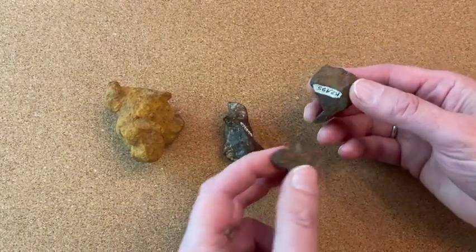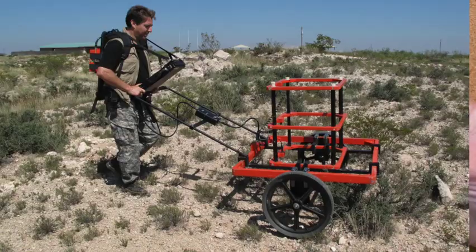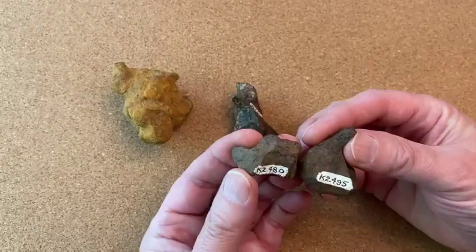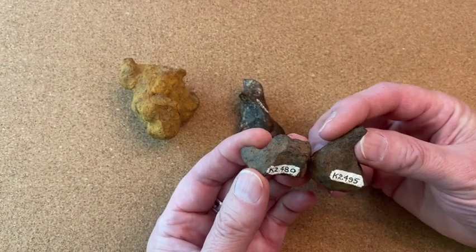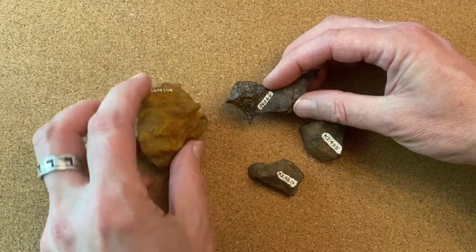These two lovely little pieces are Odessa meteorites from the famous crater in Texas, where we also did an episode of Meteorite Men. Those are Institute of Meteorite numbers from the University of New Mexico — K2480 and K2495 — which tell us empirically and scientifically exactly which meteorite we're looking at.